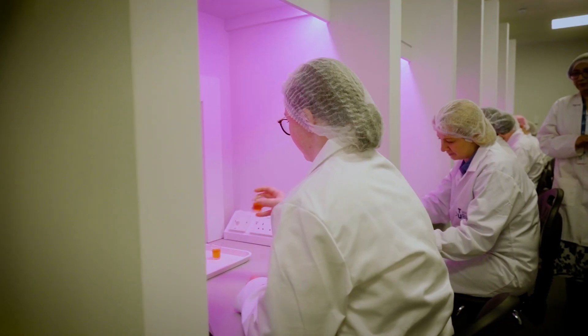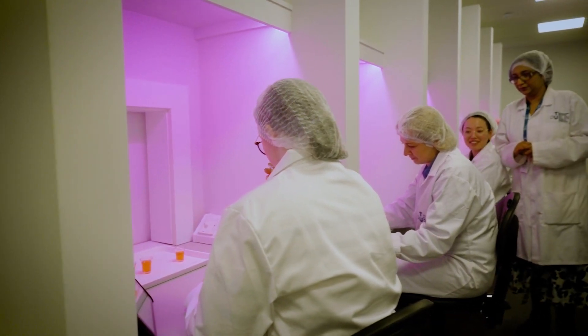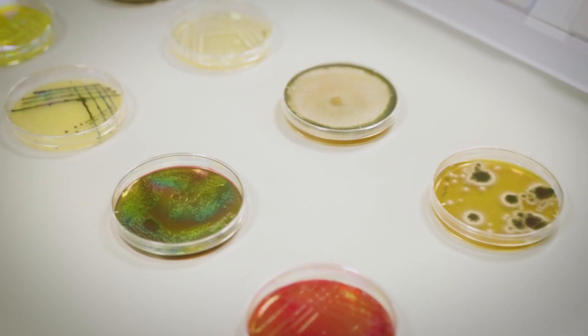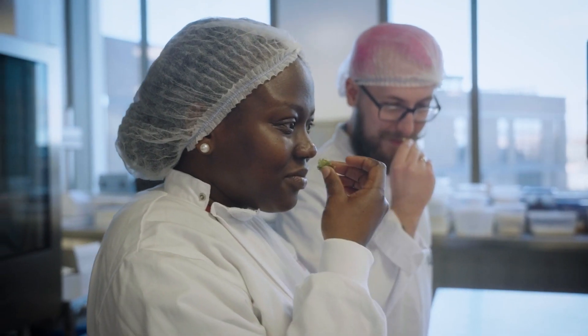Year 3 is more applied in nature, with key modules in nutraceutical product development, nutraceutical microbiology and safety and quality, as well as biotechnology and sensory evaluation.